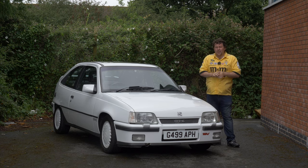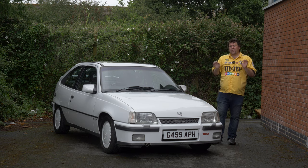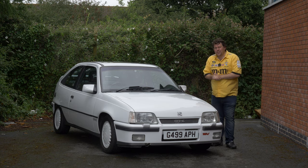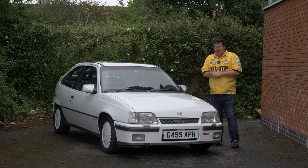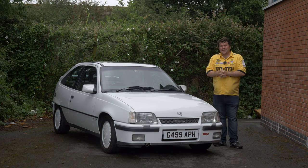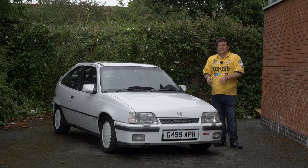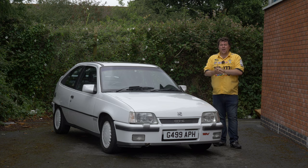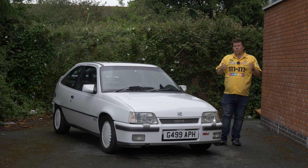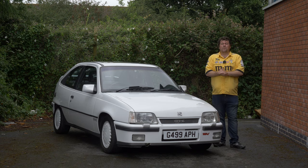Hello everybody. Last week I looked at a selection of performance Renaults, and now we're going to check out three alternative hot hatchbacks for you to consider. We're beginning with this — a 1990 Vauxhall Astra GTE 16 valve. Now, at the time, road testers said that this was the king of the hot hatches. So why is it that 30 years on, this performance icon has been all but forgotten? Let's take it out for a spin.